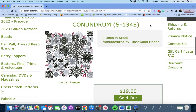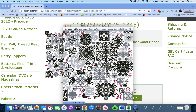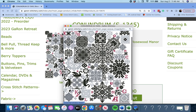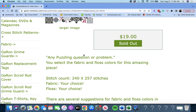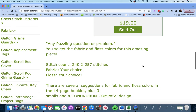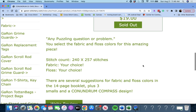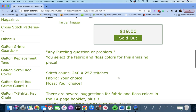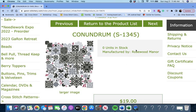Next up is 'Conundrum' by Rosewood Manor. This is really interesting. Any puzzling question or problem — you select the fabric and floss colors for this amazing piece; she's not going to tell you fabric or floss. Several suggestions for fabric in the booklet, plus three smalls and a conundrum compass design. Conundrum by Rosewood Manor — fun.